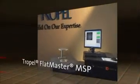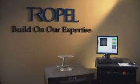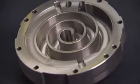The FlatMaster MSP is a non-contact laser-based system with a large dynamic range. Its large dynamic range allows simultaneous measurements of multiple surfaces at multiple heights.